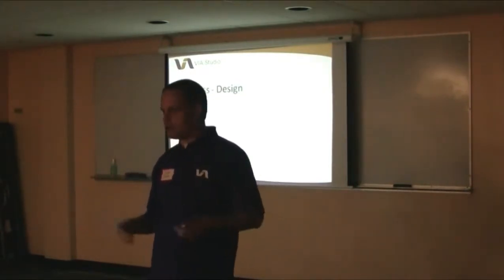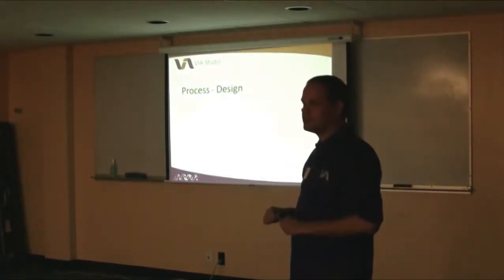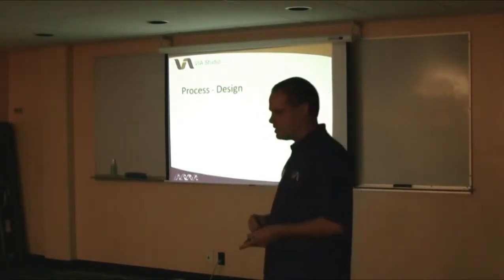They approved those wireframes, and then we started — that's what, a month and a half into the process — finally digging into the design.